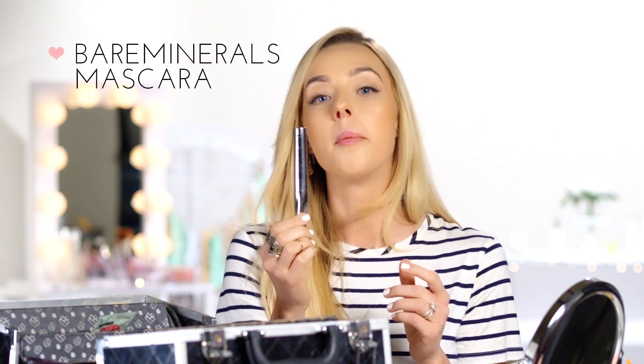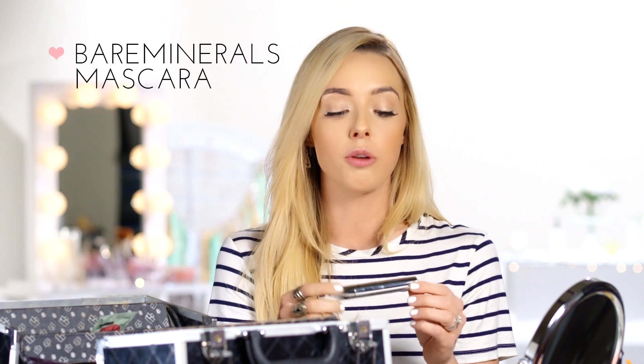The second thing I'm loving for March is this Lash Domination mascara. My little sister Mimi showed me this and says all the cool kids at school use it — all the high schoolers. It's by Bare Minerals and it really gives you length on your lash. What I like to do is mix it with a volume mascara so I get both the length and the volume. The brush is super long, which I like.